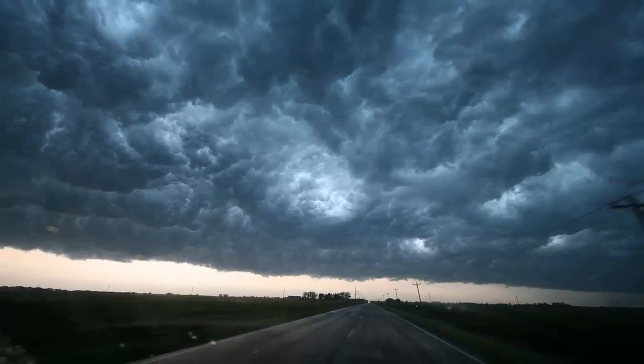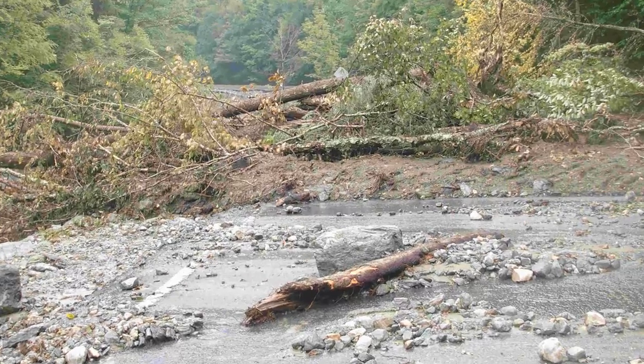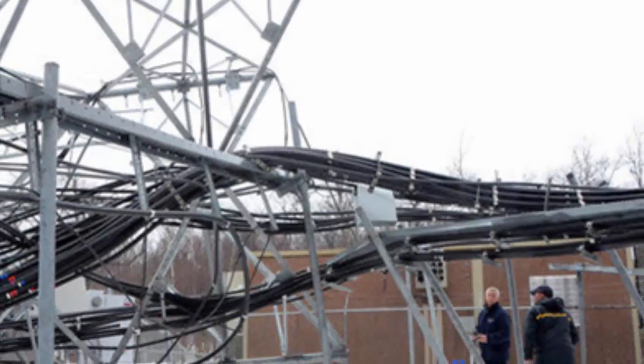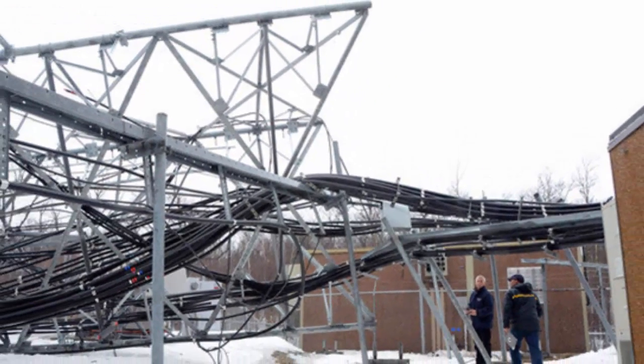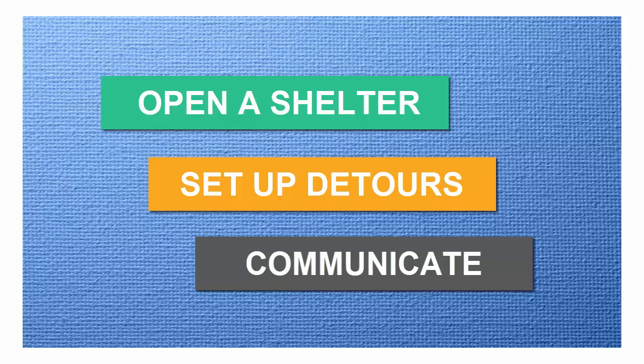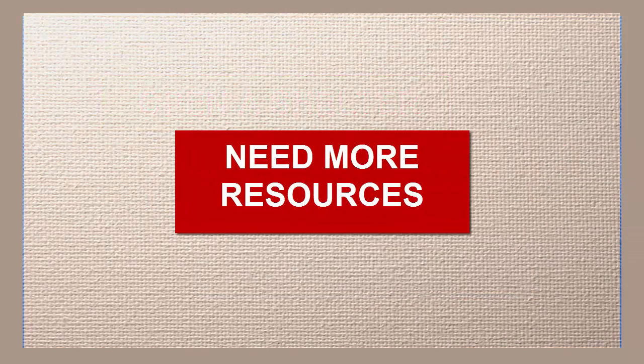A microburst has struck your town. Roads are blocked with debris, power is out, and communications are compromised. You need to open a shelter, set up detours, and communicate with the public and response partners. You need more resources than you have. What can you do?